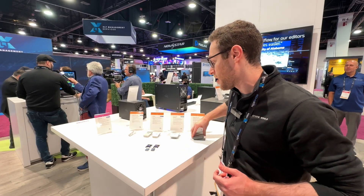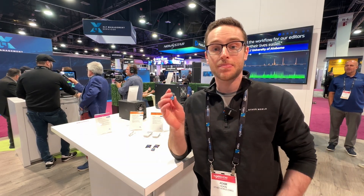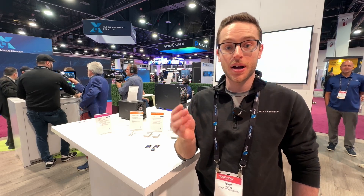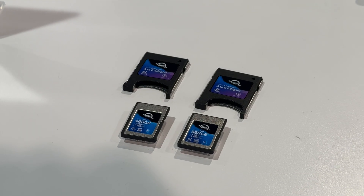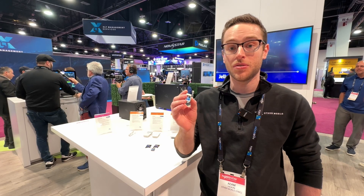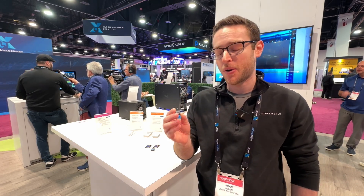Another new product we're announcing here is our OWC Atlas memory cards, Type-A memory cards, CFexpress 4.0. These are VPG200 certified. They're great for Sony cameras. They come in up to around a terabyte of capacity. They're ultra-fast and are at a very competitive price point.